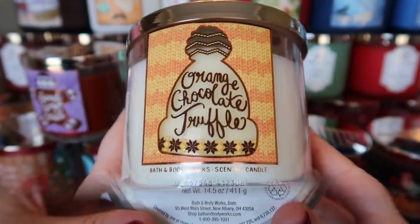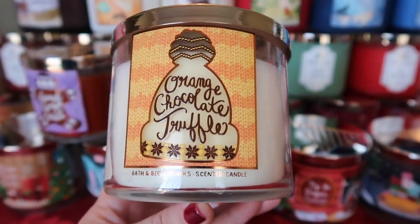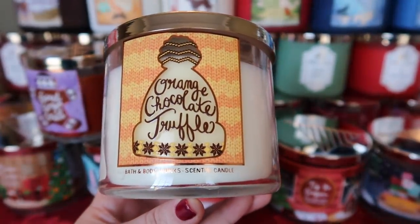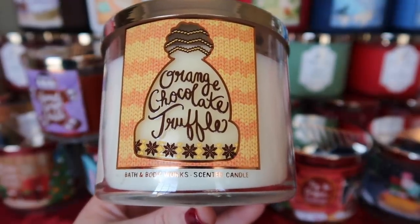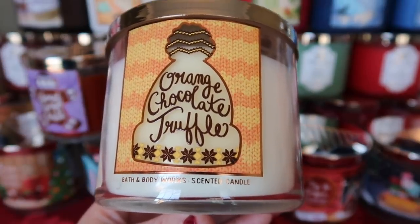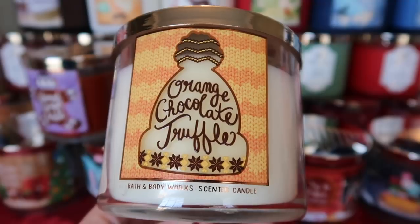Next is Orange Chocolate Truffle. The notes are orange zest, sea salt, and rich dark chocolate. I love chocolate and orange — I always do a Terry's chocolate orange at Christmas, where you bang them and they come out in perfect little slices. This candle reminds me exactly of that. What I love is that the chocolate and orange are balanced very well — neither dominates. The chocolate is not artificial; it's more toward a hot cocoa and cream, very realistic. The orange comes across as an orange extract mixed with actual orange juice. I think it's fantastic.